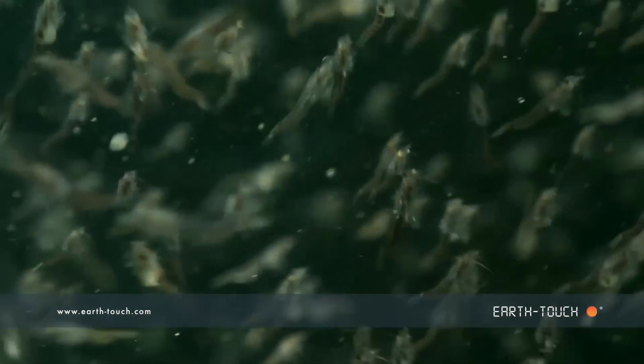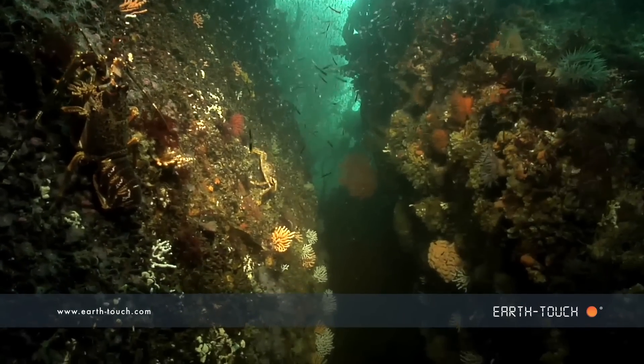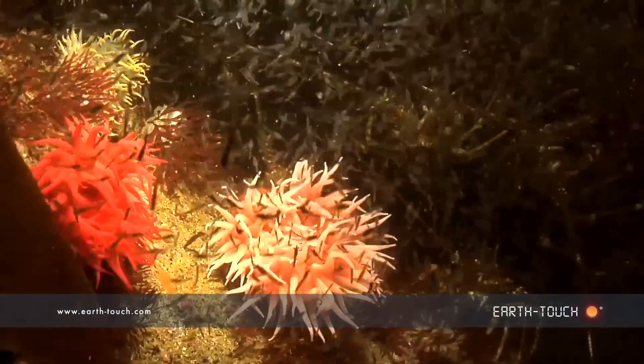It was quite difficult to focus on any one particular thing when all this was going on around you, but I found some really nice topography — quite a lot of corals and anemones.